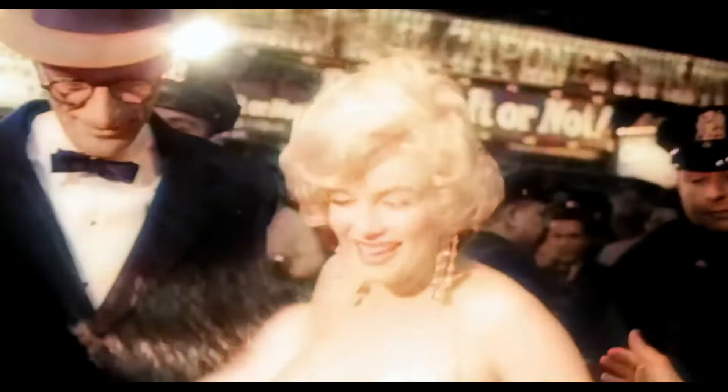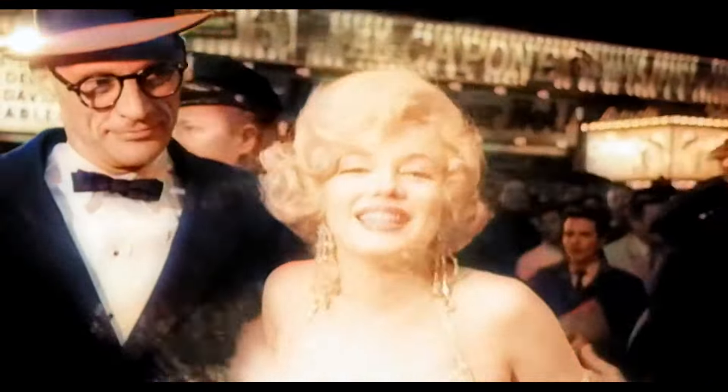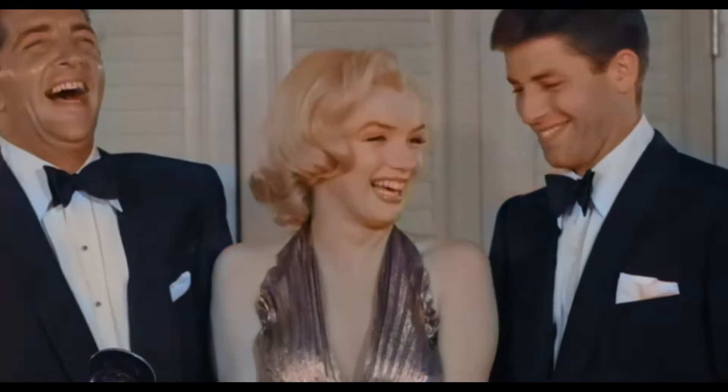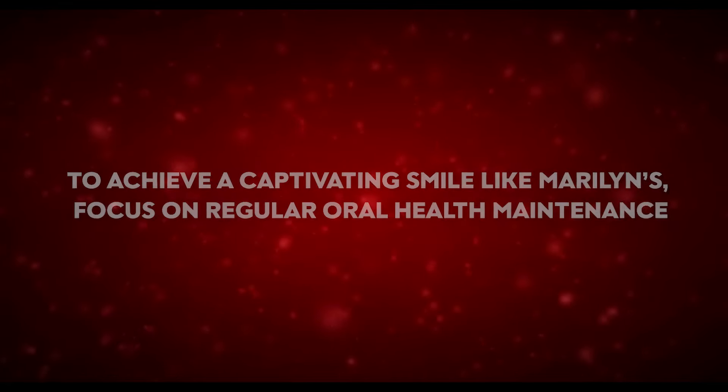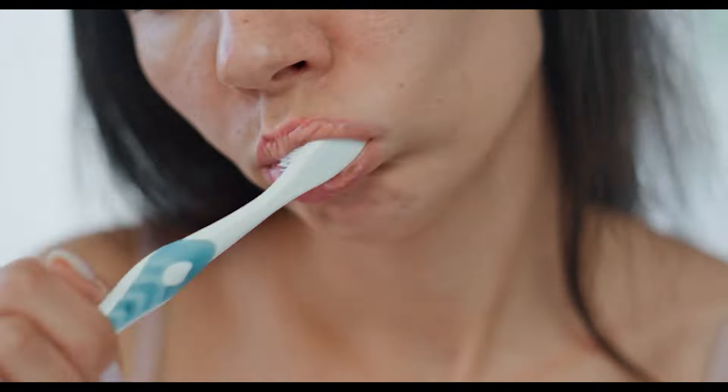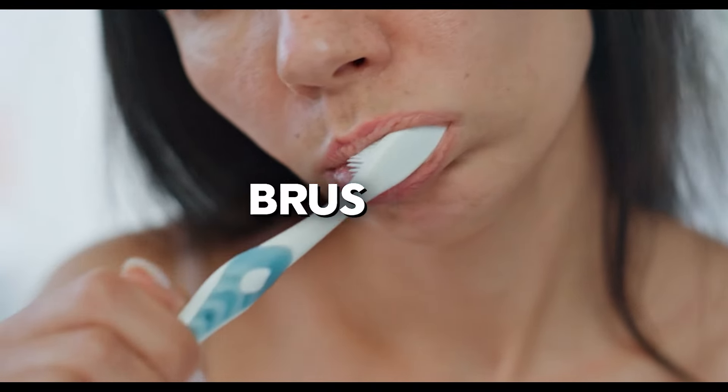First of all, the oldest trick in the book is to know the power of your smile. Marilyn Monroe's smile was nothing short of iconic — it wasn't just about perfect teeth. She expressed confidence and warmth when she smiled. To achieve a captivating smile like Marilyn's, focus on regular oral health maintenance.